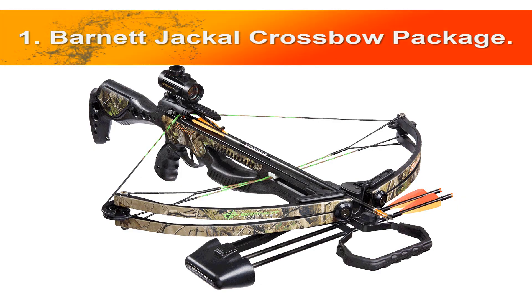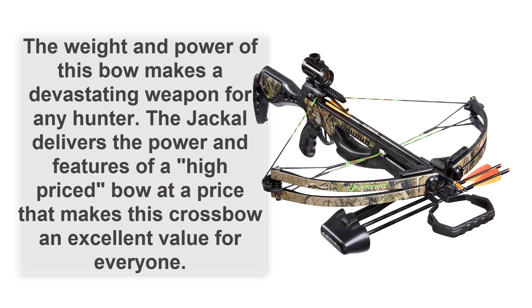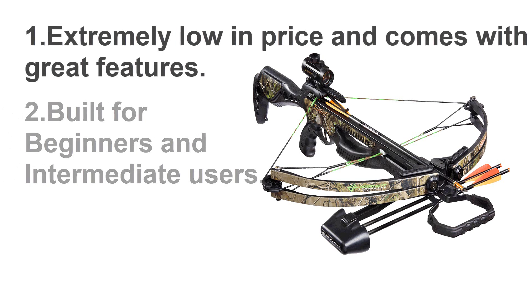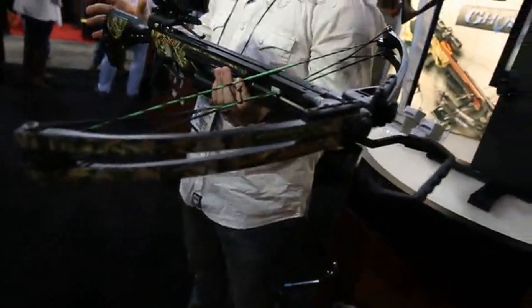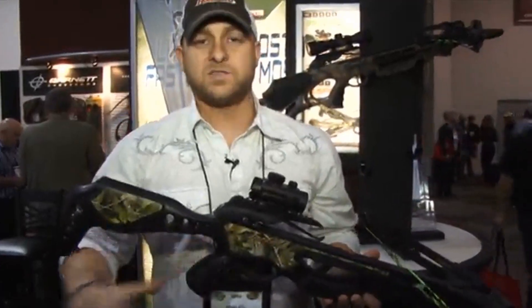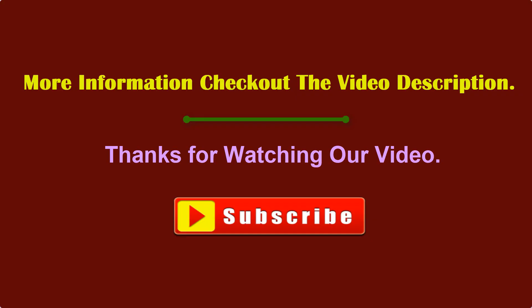At number one, the Barnett Jackal crossbow package. The Jackal's stock design is unique to the crossbow lineup. The weight and power of this bow makes it a devastating weapon for any hunter, delivering the power and features of a high-priced bow at an excellent value. Extremely low in price with great features, built for beginners and intermediate users. It has a military style, tactical look, a high-energy cam system shooting at about 315 feet per second, and an ADF trigger pull system at 3.5 pounds for a smooth pull. Thank you for watching — links to all crossbows are in the description. Please subscribe and like the video.